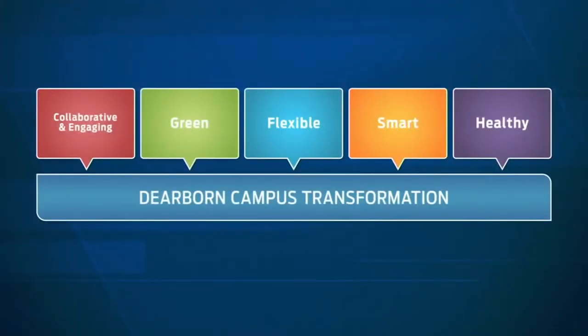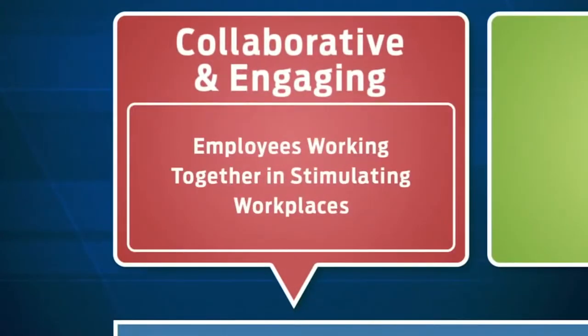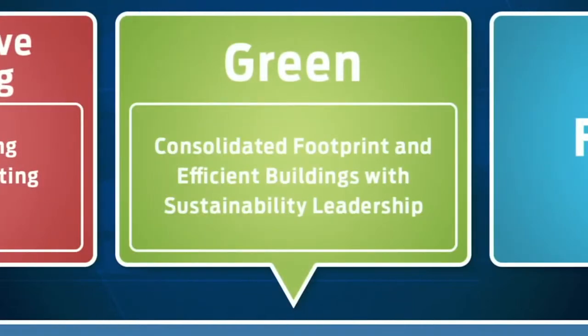This transformation is a remarkable undertaking, and at the heart of it is an investment in making employees' lives better. The plan involves five key objectives. First, our new workspaces must be collaborative and engaging, creating a stimulating work environment. The campus must also be green, focusing on a consolidated footprint, efficient buildings, and sustainability leadership.